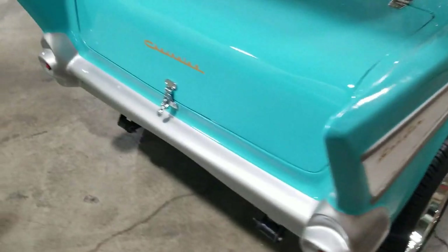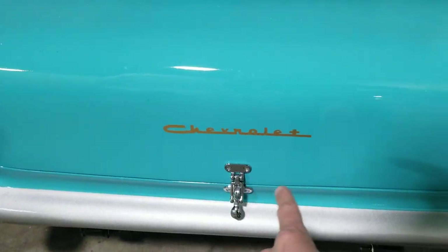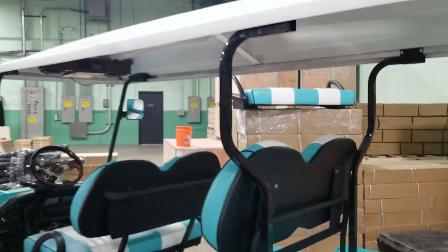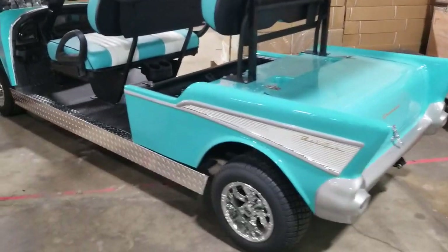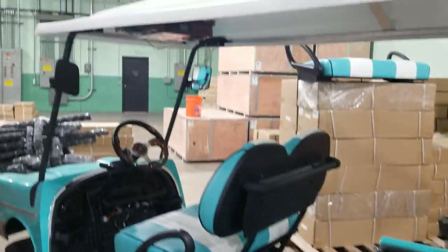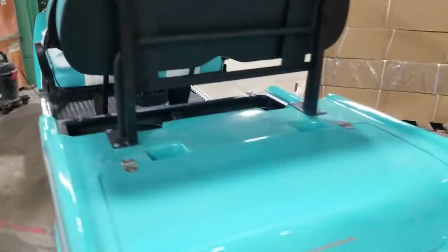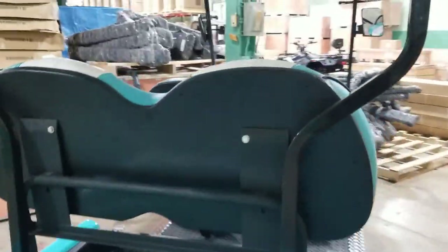Fully customized golf carts. You got your working trunk right there, along with the custom seats. Call us right now at saferwholesale.com, 866-606-3991. We can ship these nationwide right to your front door.